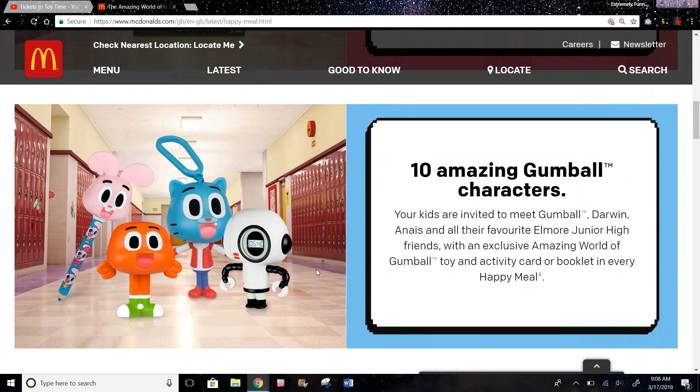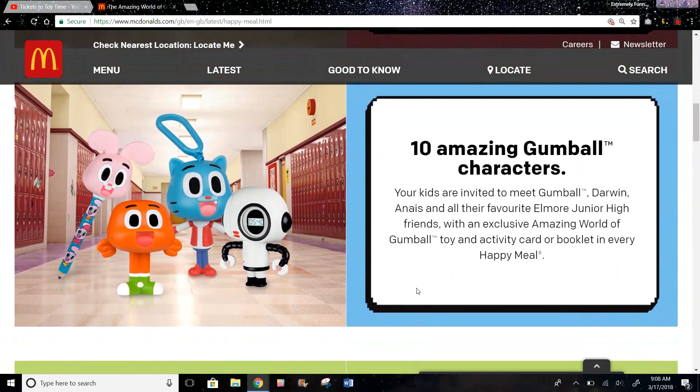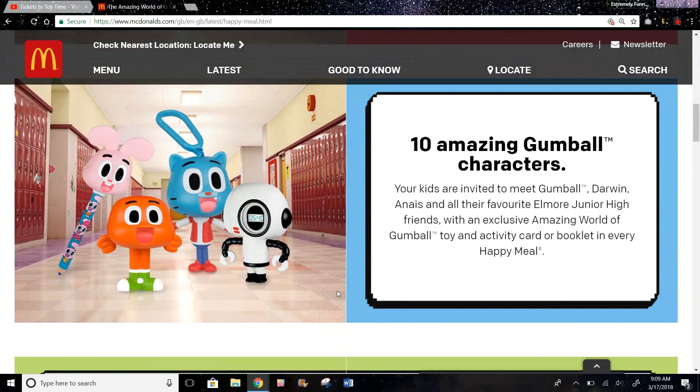It's easier to just have a toy that says the time instead of wearing a watch for some people. It says your kids are invited to meet Gumball, Darwin, and all their favorite Elmore Jr. High friends. You also get an activity card or booklet in every Happy Meal, which is interesting because the US doesn't give those.